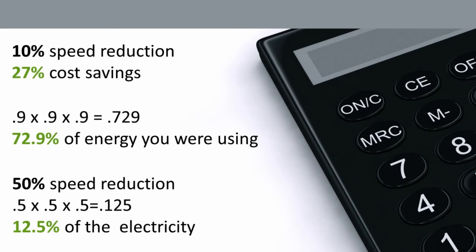Below half speed, you are really not going to get any more significant additional savings. What a variable frequency drive does is match the amount of energy your motor needs to the amount of work that is being done. This saves energy — a lot of energy.